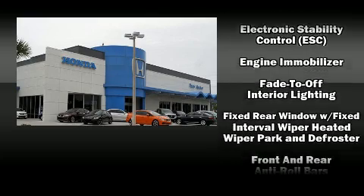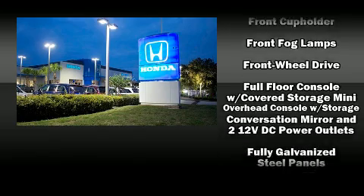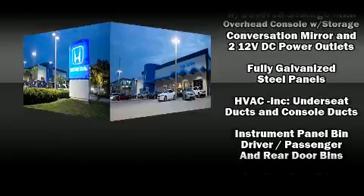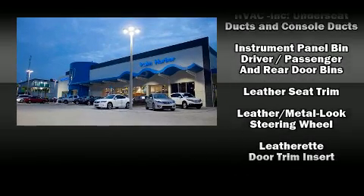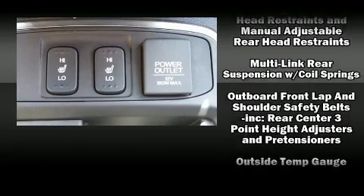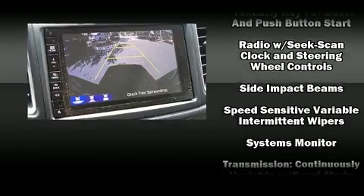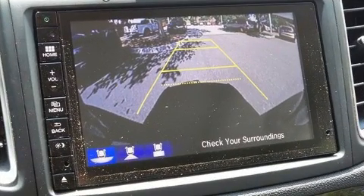Honda ensures the safety and security of its passengers with equipment such as head curtain airbags, front and side impact airbags, traction control, a security system, and four-wheel disc brakes with ABS. With electronic stability control supplementing mechanical systems, you'll maintain precise command of the roadway.